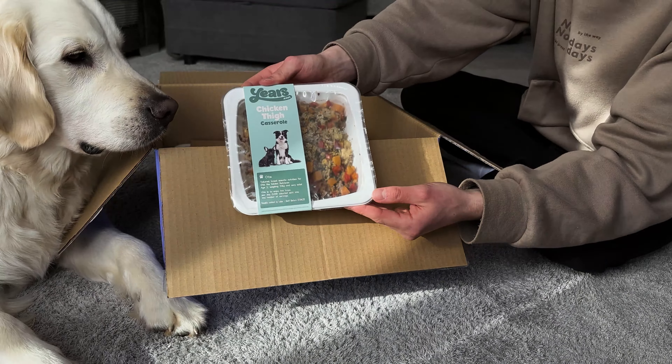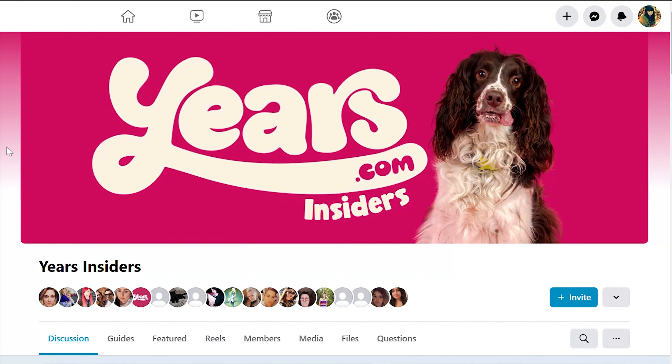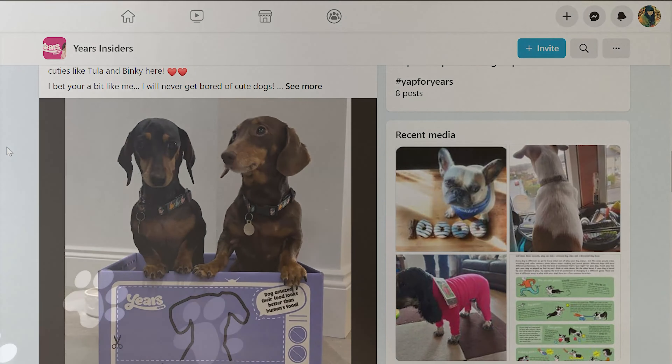We love seeing the difference our food makes to dogs' lives, so please join our Years Insiders Facebook community, linked below, and share some pictures of your dog enjoying their food, or just enjoying life in general.